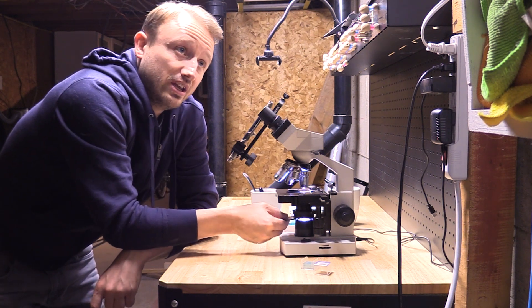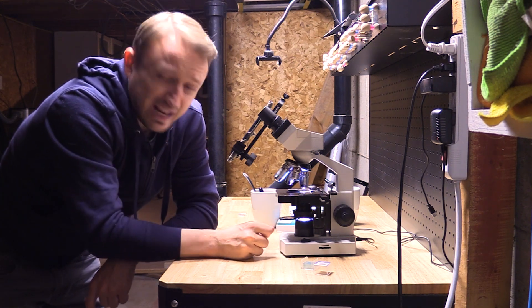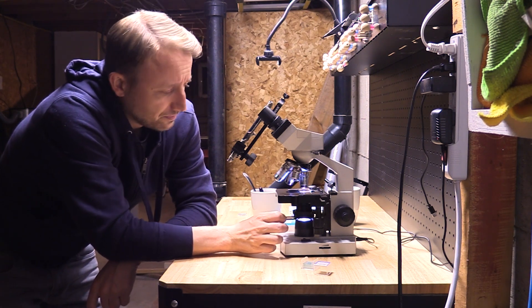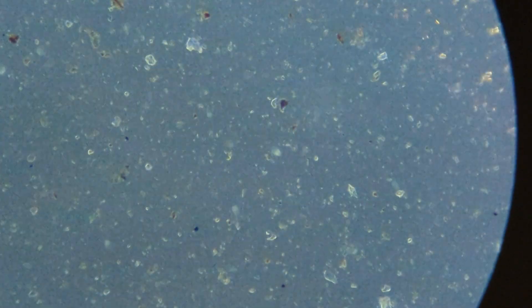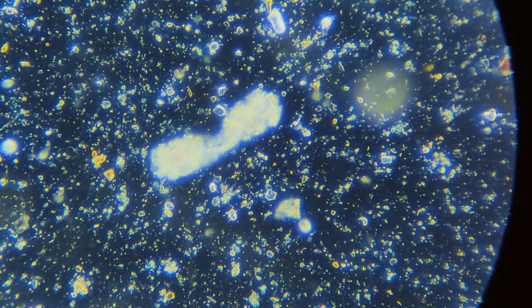So what do you need? You need some mud from your backyard, a penny, and a microscope. You put them together, slide the coin underneath your light, and then adjust the light until the background turns black.